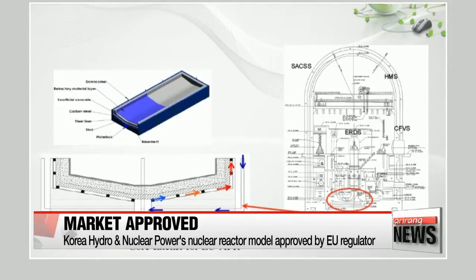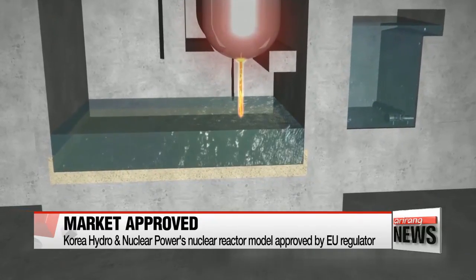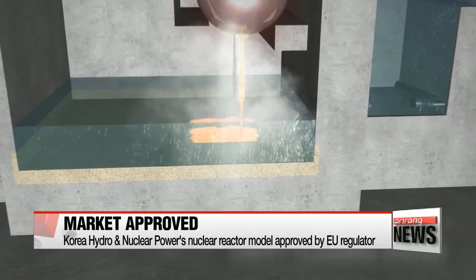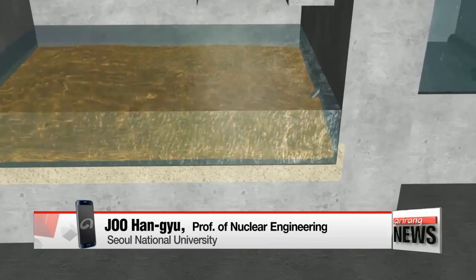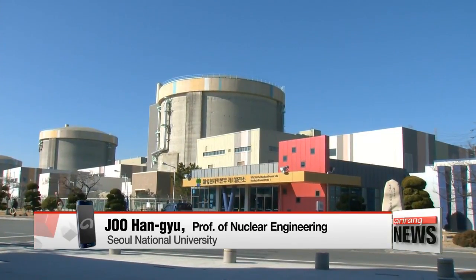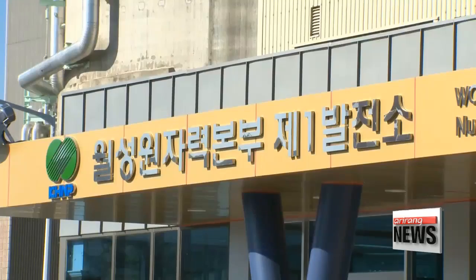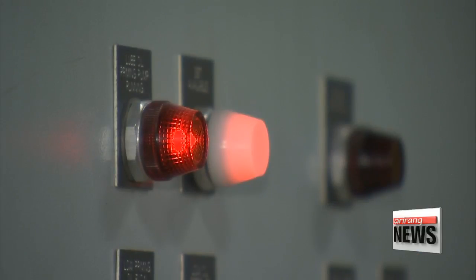The EU-APR design was built by modifying the conventional APR-1400 reactor to meet European safety regulations. Getting approval by the European Utility Requirements shows that South Korea's nuclear power development technology can now compete on the global market. The APR-1400 was developed using domestic technology and was first exported to the United Arab Emirates back in 2009.